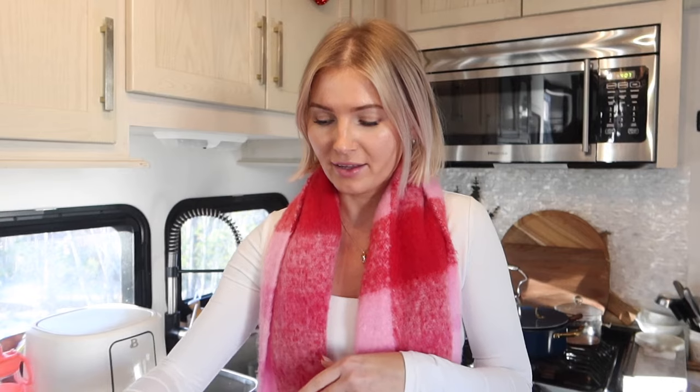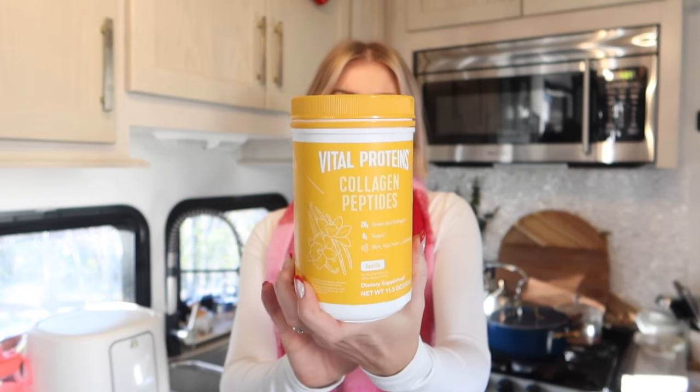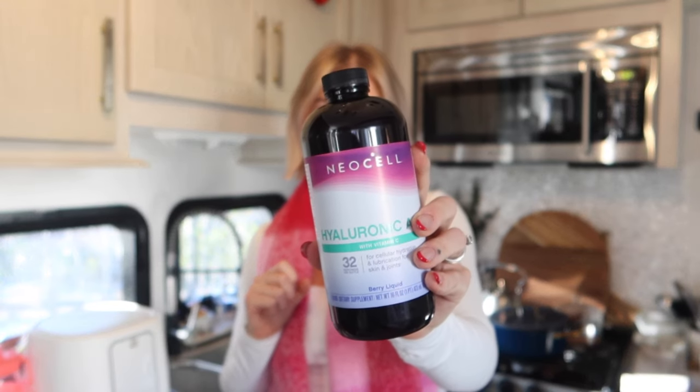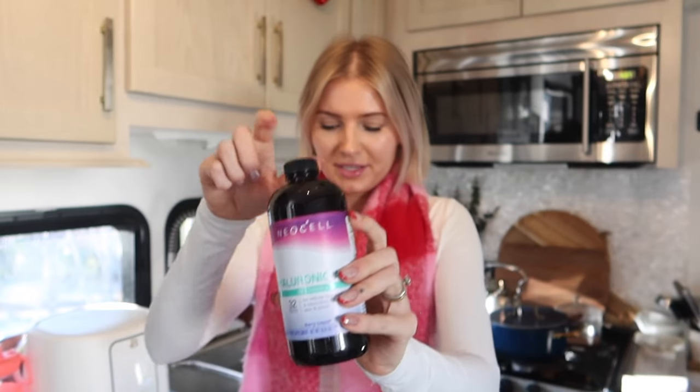First I'll share everything that I got. I got these supplements off of Amazon — you can totally get them off other websites as well, Amazon was just easiest for me. The Erewhon smoothie uses this exact collagen peptide right here: Vital Proteins Collagen Peptide Powder with vanilla flavoring. They also use this exact hyaluronic acid — a liquid hyaluronic acid from the brand NeoCell, also from Amazon. I will link everything down below. And then they use Irish sea moss gel.